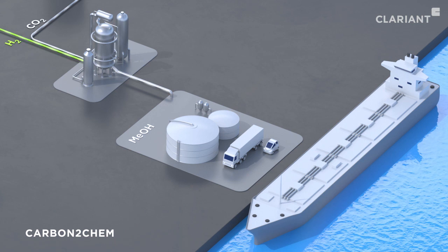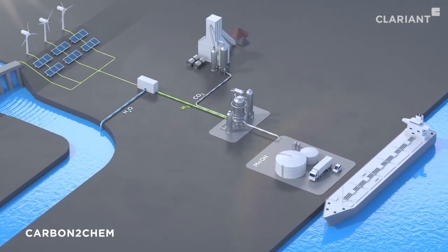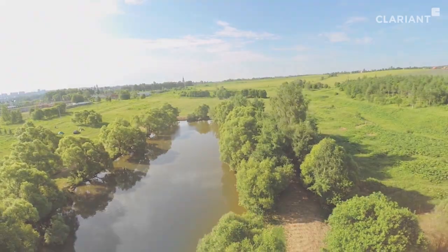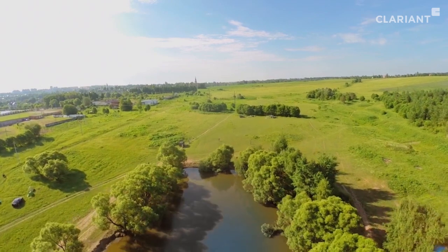The methanol obtained this way is used for many purposes in the chemical industry and can serve as a low-emission fuel for more sustainable modes of transport. By using renewable energies in combination with Clariant's catalysts, greenhouse gases can be converted and the CO2 footprint of industrial facilities and fuels significantly reduced — a major contribution to climate protection, which Clariant is continuously enhancing in cooperation with various technology partners.